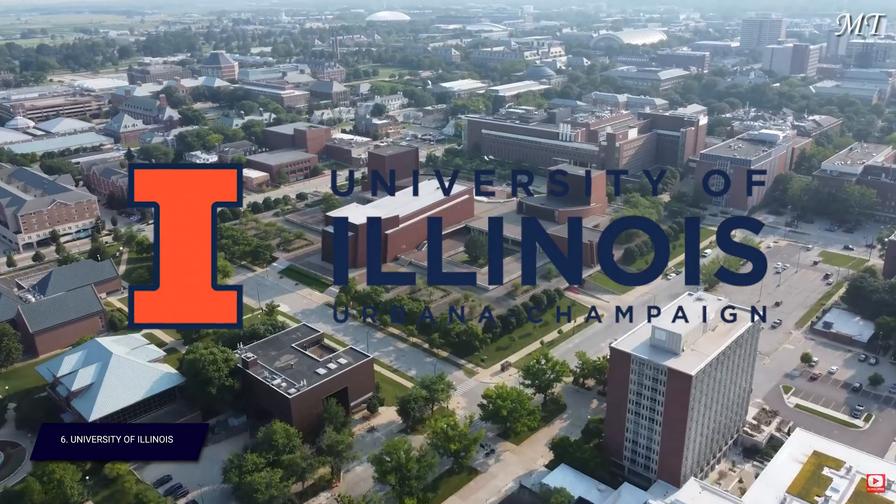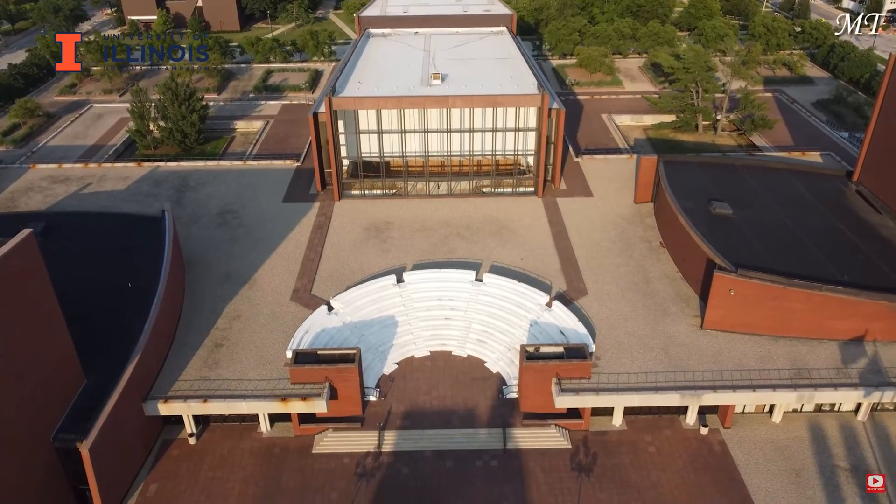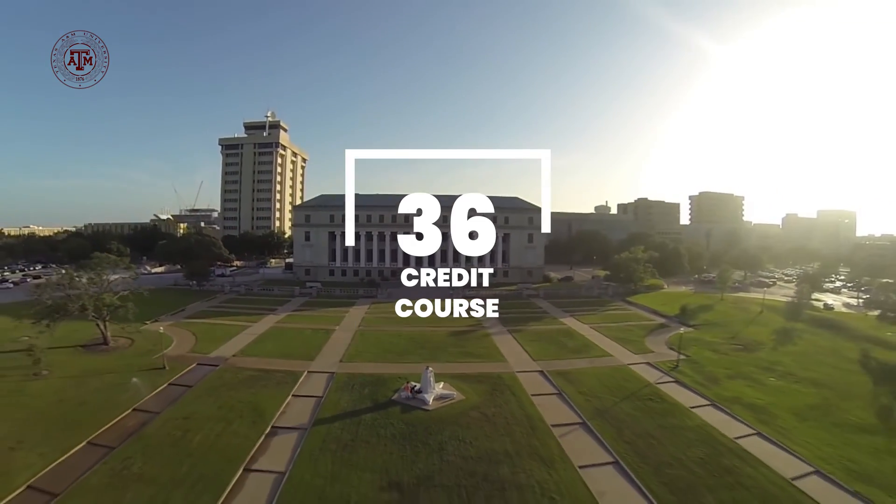That concludes our top five: Berkeley, Carnegie Mellon, University of Washington, University of Texas at Austin, and Indiana University. Apart from these five, two other degrees you should consider: number six is the University of Illinois Urbana-Champaign — a fantastic campus close to Chicago with a strong iSchool, 40 credits, and only three required courses with the rest as electives. Number seven is Texas A&M at College Station — 36 credits, average GPA of 3.5, and a great low-tuition option.